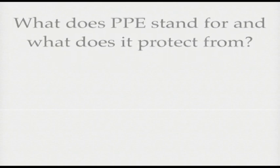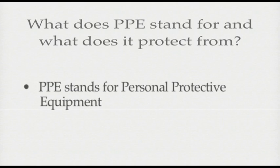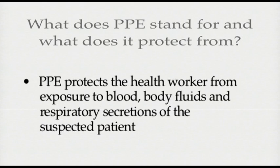What does PPE stand for and what does it protect from? PPE stands for personal protective equipment. PPE protects the healthcare provider from exposure to blood, body fluids, and respiratory secretions of the suspected patient.